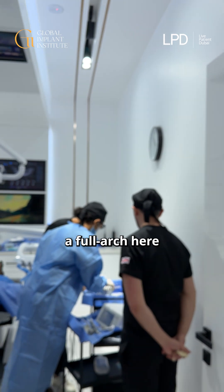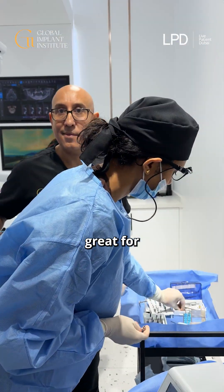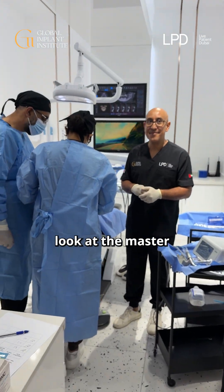Room two, we've got Sheikha and Zahid with Greg — they're doing a full arch here, already cracking the implants in. Nice speed, nice timing — great for the patients. Efficiency means it's more comfortable. Riz obviously leading the charge — look at the master there.